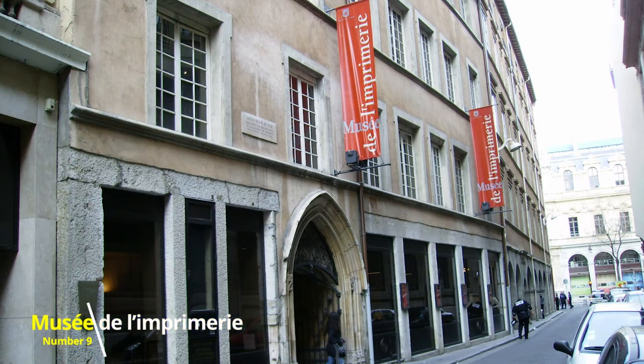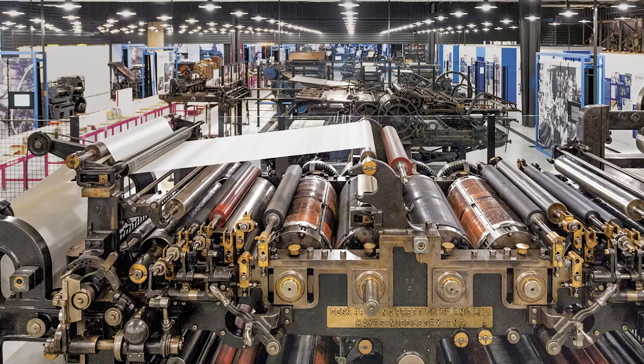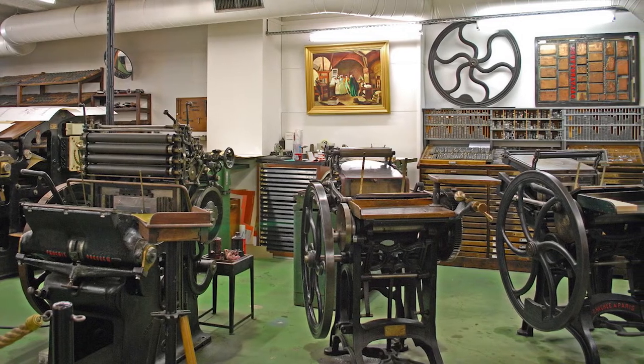Number 9: Musée de l'Imprimerie. Built with the aim of illustrating the different methods of manual, mechanic and typographic printing processes, the Musée de l'Imprimerie is a museum with the mission of enhancing, conserving, documenting and valuing the heritage of printed books and graphic arts.